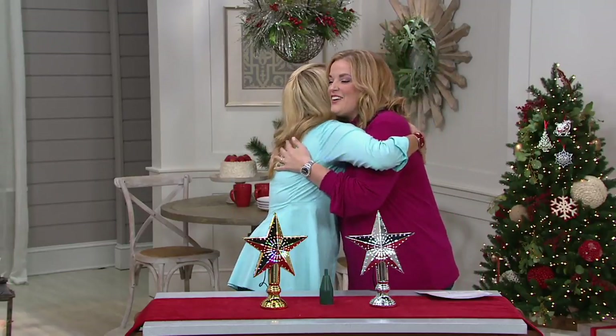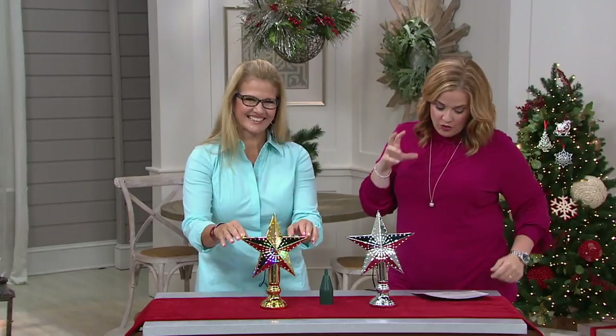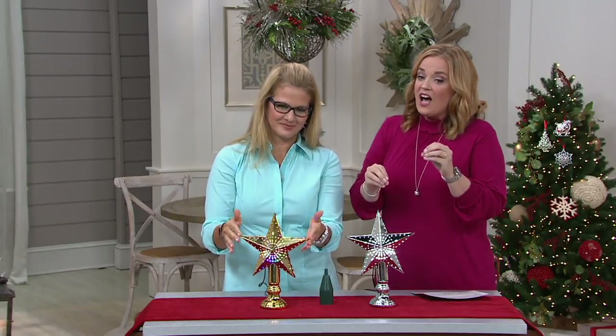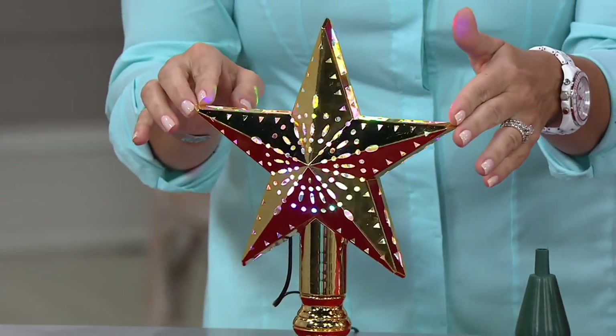Ginger always brings us these great indoor and outdoor decor items, and this one — I stopped dead in my tracks when I was doing my homework for the show. I'm telling you, fantastic.